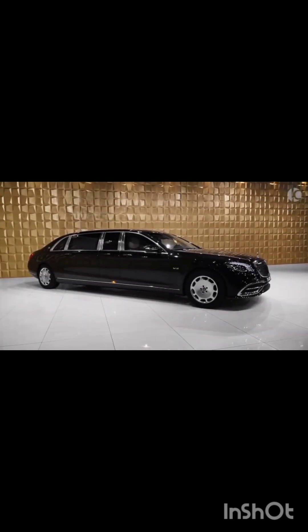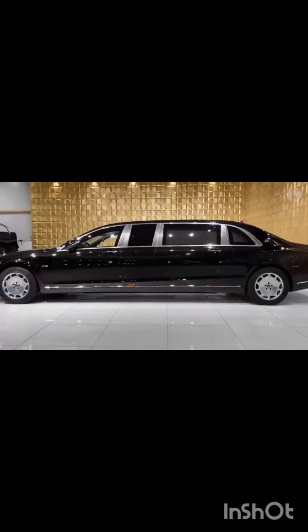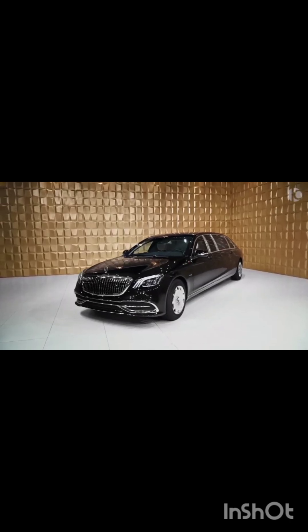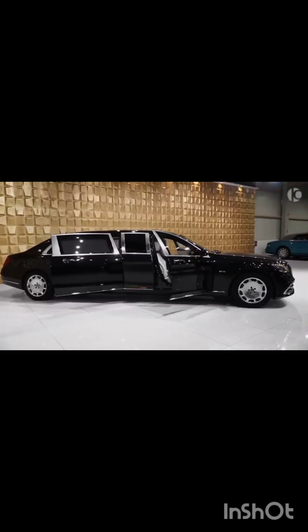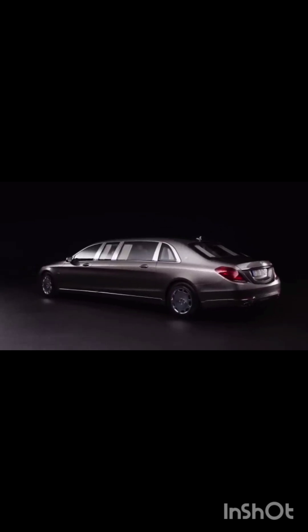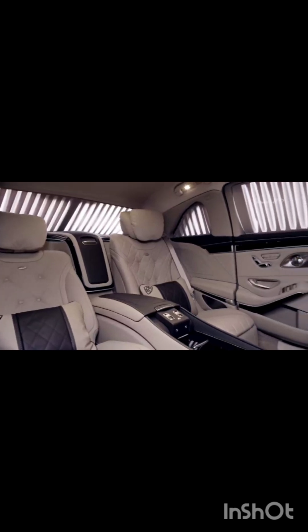Luxury and exclusivity have always been the features that define a limousine, and the passenger cabin should therefore be generously sized and well-equipped to maintain a great level of comfort and practicality. With a length of nearly 6.5 meters and electronic features designed for VIP-grade convenience, the Mercedes Maybach S600 Pullman is an enviable ride. There's more than enough room in the rear for four passengers, two of whom occupy the standard executive seats facing the direction of travel, while the other two face backward.